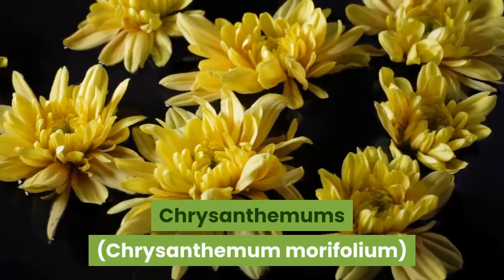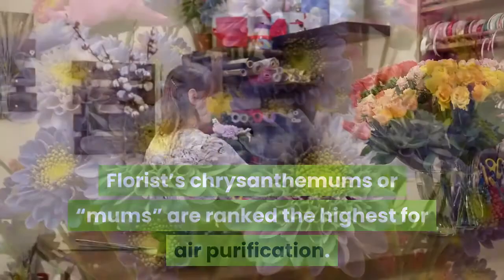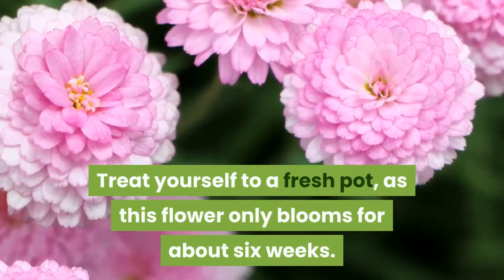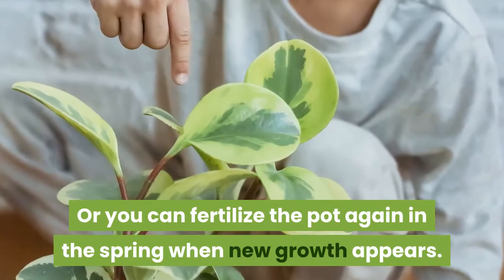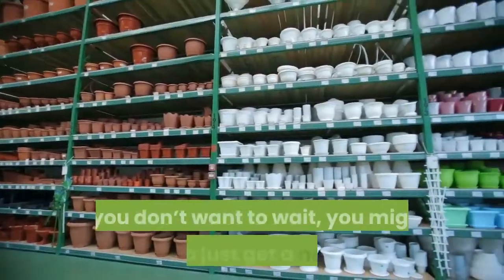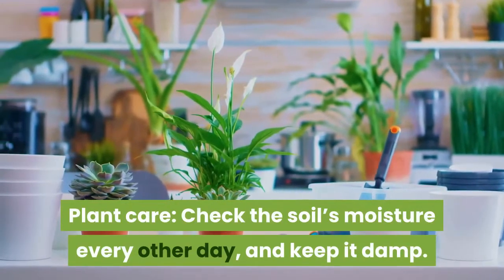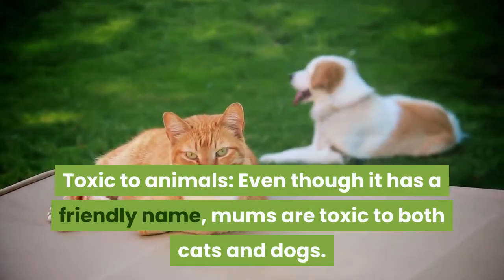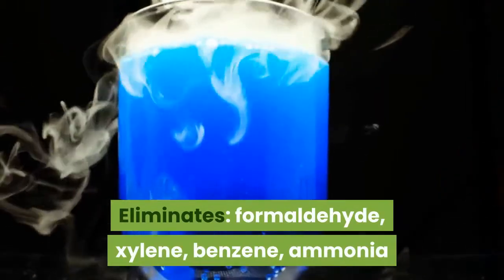5. Chrysanthemums, Chrysanthemum morifolium. Florists' chrysanthemums or mums are ranked the highest for air purification, shown to eliminate common toxins as well as ammonia. This flower only blooms for about six weeks; you can fertilize the pot again in spring when new growth appears, but without flowers it won't be purifying the air. Check the soil's moisture every other day and keep it damp. Toxic to both cats and dogs. Eliminates formaldehyde, xylene, benzene, and ammonia.